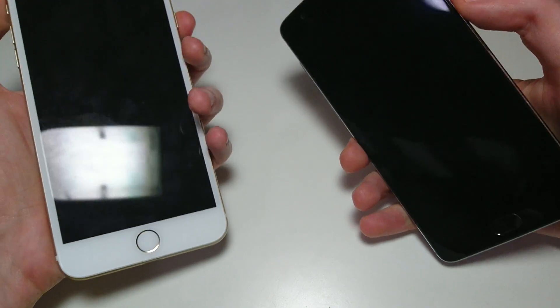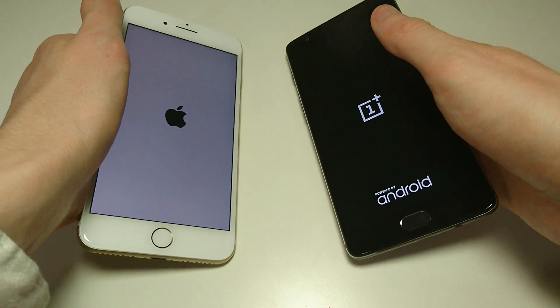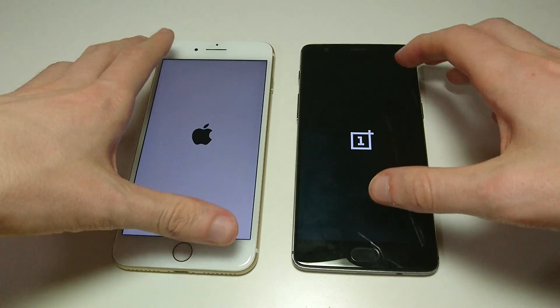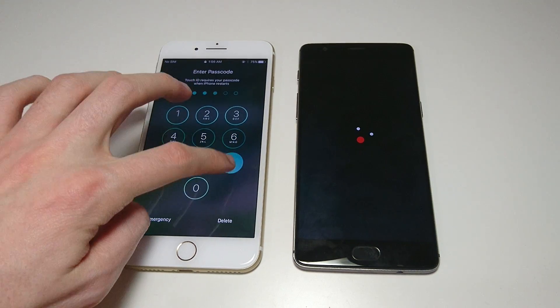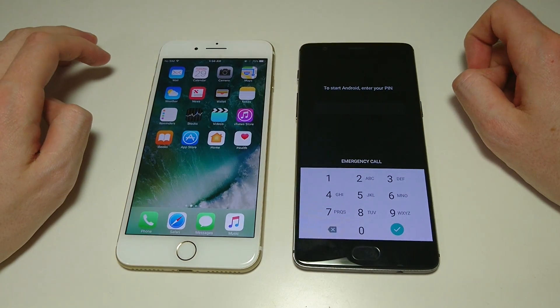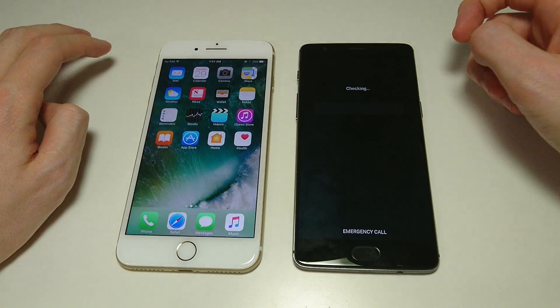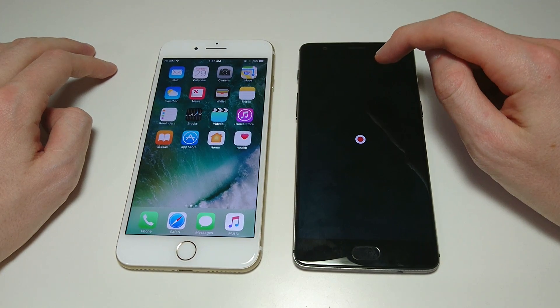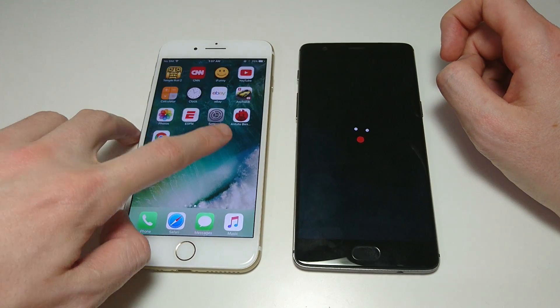Let's get started by powering both these phones on at the same time. Both of these phones are pretty new — the OnePlus 3T came out this week, the iPhone 7 Plus came out around September. The iPhone is best known as Apple's best phone to date. The OnePlus 3T is best known for flagship specs at a budget price — only $440 — and you're getting all the latest specs, easily one of the fastest phones on the market.